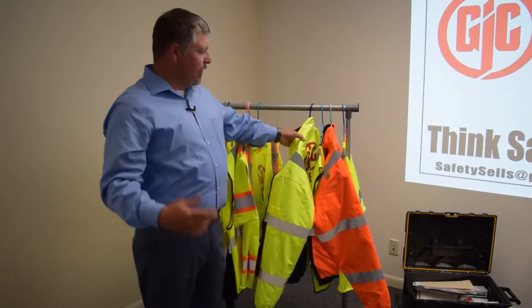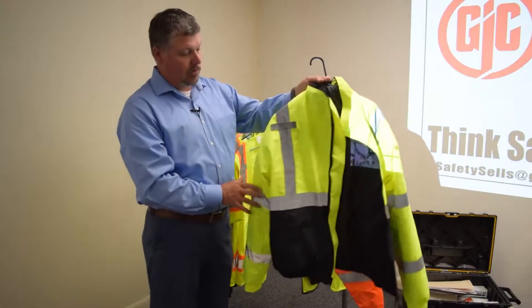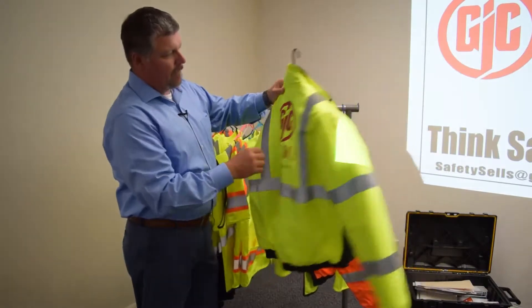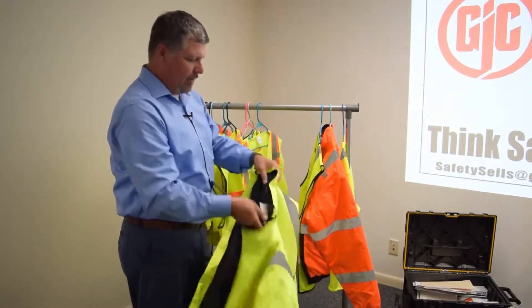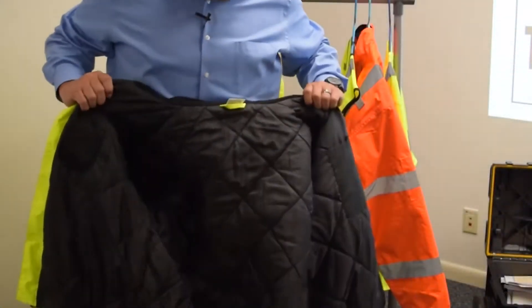We also have winter apparel. Bomber jackets are what these are called. We also have the ability to have these logoed. These are rated due to the reflective stripe. This particular jacket has a goose down liner on the inside.